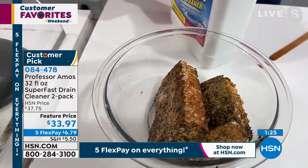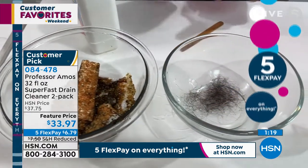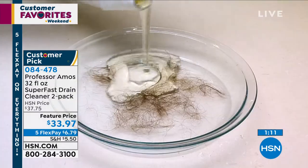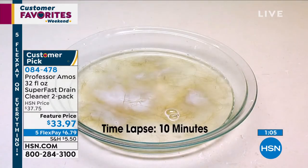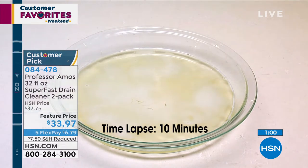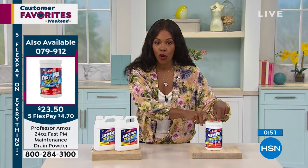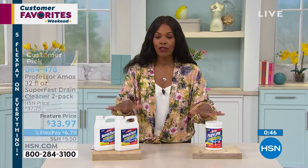Look at how fast it works! Maybe this morning when you took a shower you were standing in water when you were actually supposed to be taking a shower — you need this. If you have a clog, you also have the PM Maintenance Drain Powder, and you can use them in conjunction. But if you have a clog, you need Super Fast. If you want to maintain the cleanliness of your drains, you go for the PM Maintenance formula. Either way, you can't go wrong.